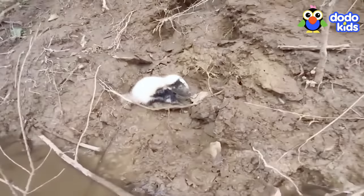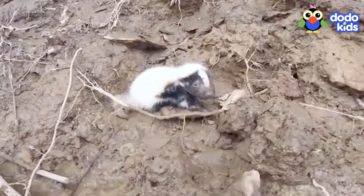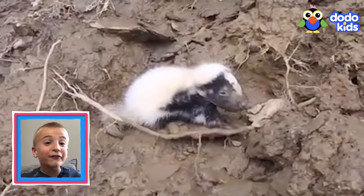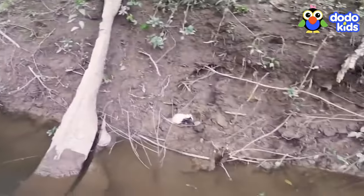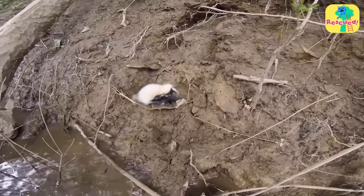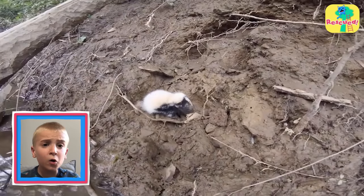What is that? It's a baby skunk. A baby skunk? I've never seen a baby skunk. He's stuck on the side of this river, and he's crying out for help.